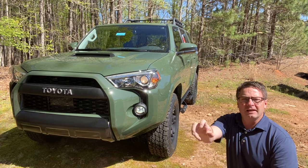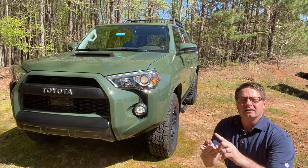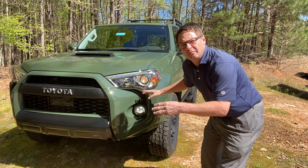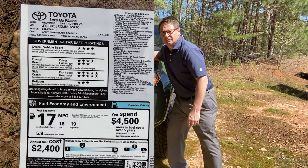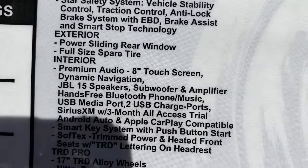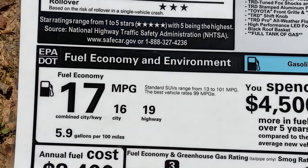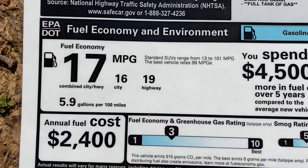You just switch the knob and push it in - now you're in low four! It also has Toyota Safety Sense: pre-collision system with pedestrian detection, lane departure alert, dynamic radar cruise control, and automatic high beams. It's got LED fog lights. I actually undersold the sound system - I said 14 speakers but it's actually 15 JBL speakers. The 4Runner TRD Pro Army Green is made in Japan.